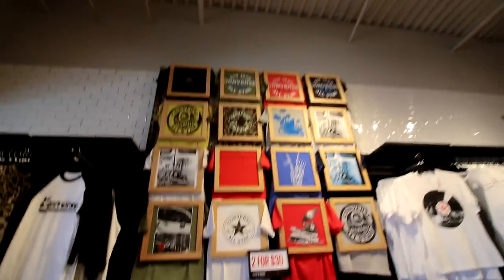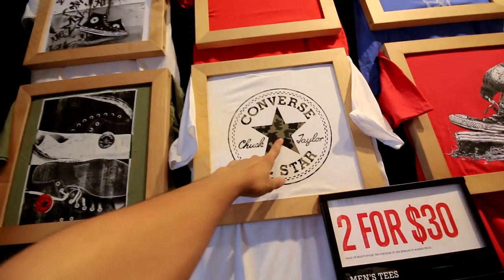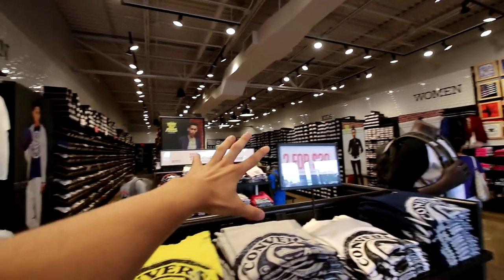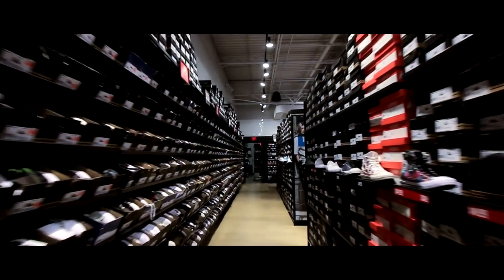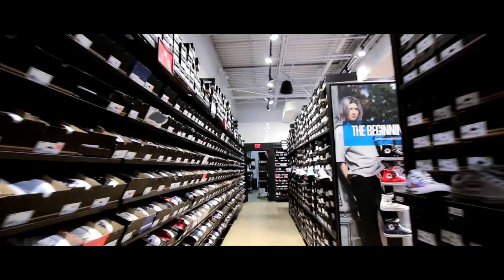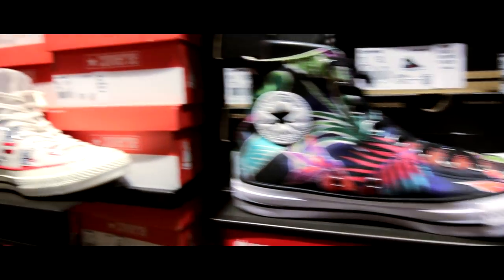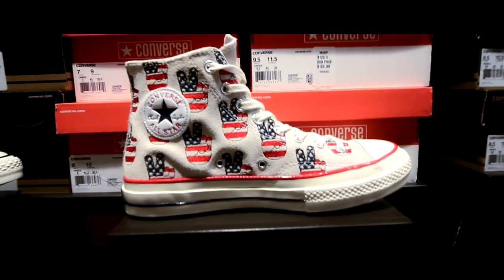Right off the bat you got some really, really dope shirts — I got this camo one, this is already calling my name. They got a lot of shirts here too and we're gonna get them after. Shoes are what we go for first. I just found out from an employee that they're having a really good sale right now: buy one get one 60% off on select sneakers. That's gonna be really, really dope.